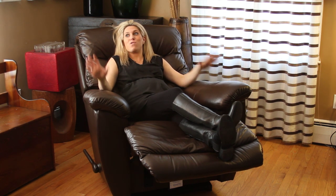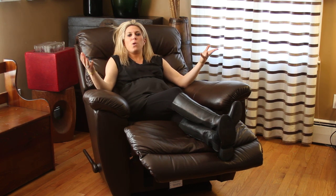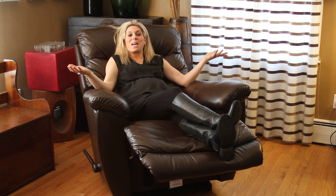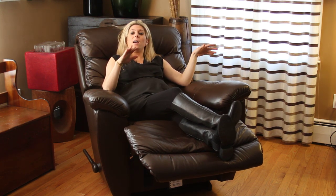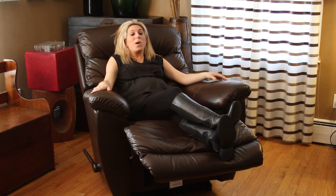The Joshua recliner is now our jumping-off point and staple piece for this area of the living room. When people come over, it's a piece that makes you feel at home — you pop in it and feel that true relaxation factor you want at the end of the day, whether you're unwinding, watching TV, reading a book, or just vegging out.